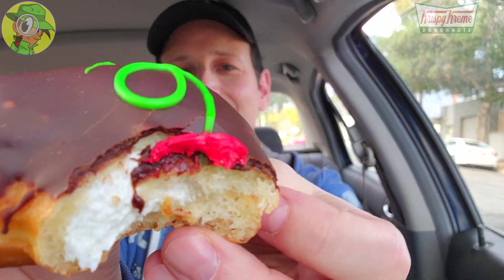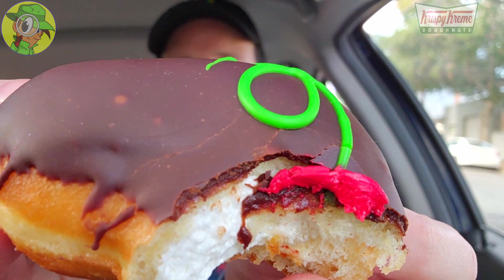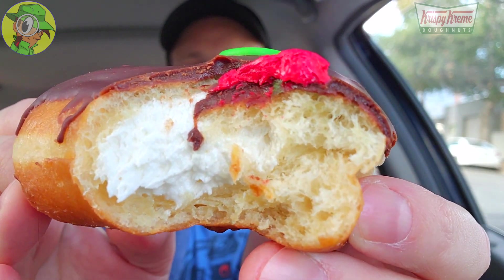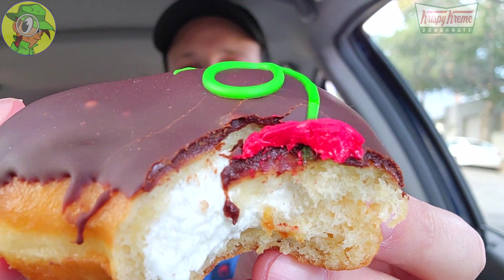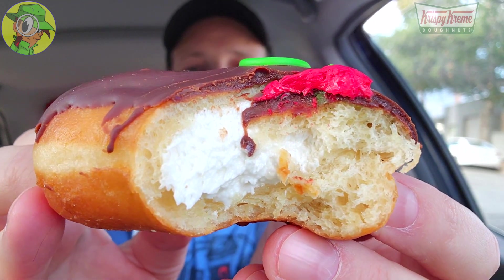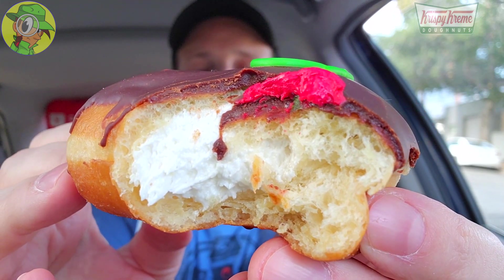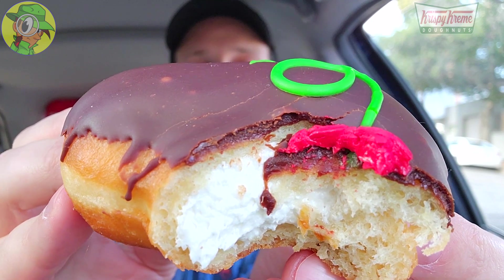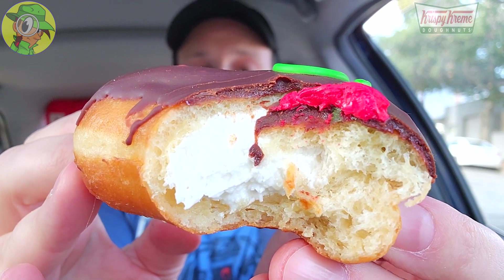Whoa, right off the bat — that Hershey's icing on top is absolutely a standout. You can really taste the quality, and it goes pretty nicely with the glazed donut itself and the regular cream on the inside. With that buttercream rose, I got everything in one bite. It is crazy sweet, but you expect that — it's Valentine's Day at Krispy Kreme. A lovely situation overall; pretty nice with that Hershey's icing.